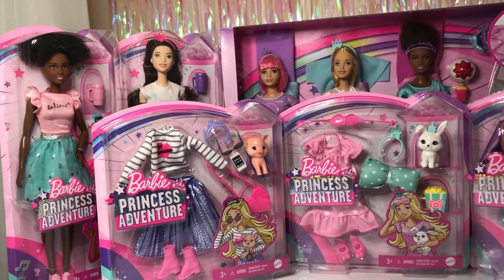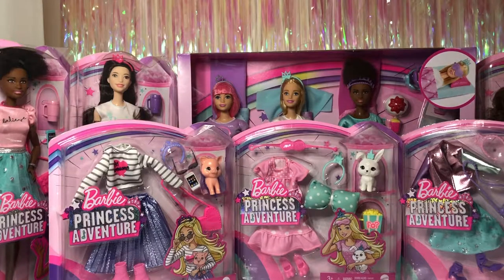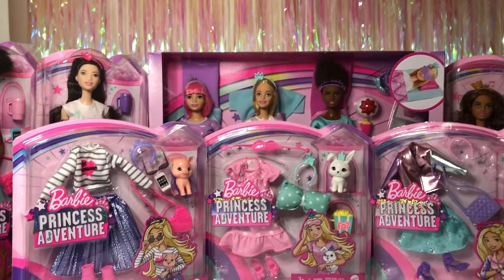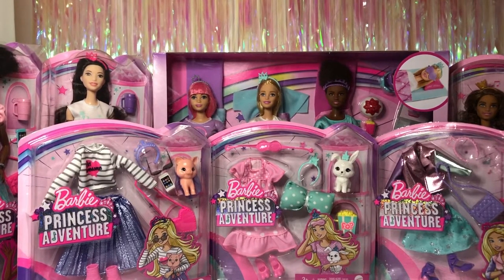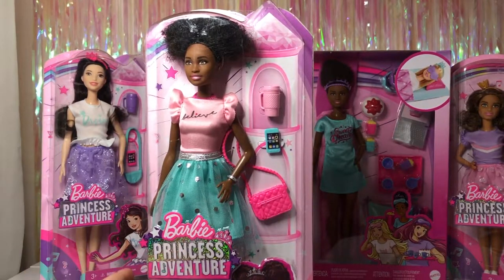I've set up my Barbie Princess Adventure dolls that I still have in box. I have Nikki, then next to her is Renee, then I have the three-pack with Daisy, Barbie, and Nikki, and then Theresa over on the end. I also have three fashion packs in the middle to try on. Let's get started and get everyone opened!